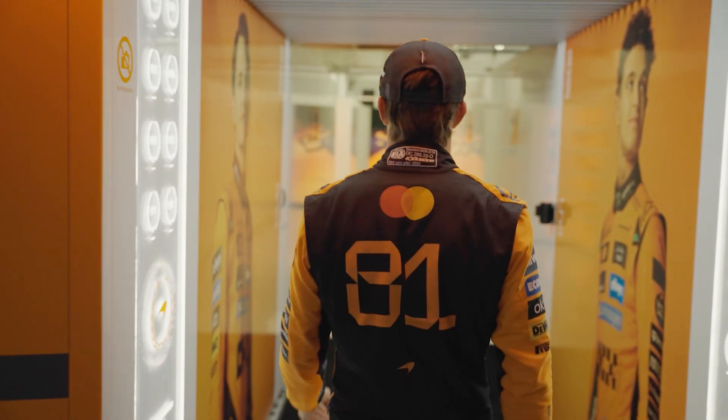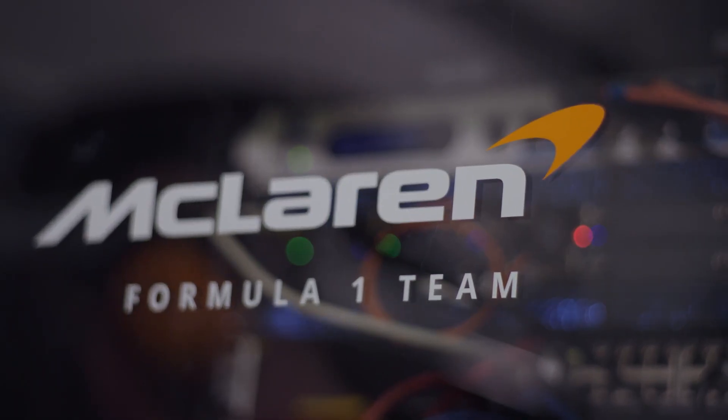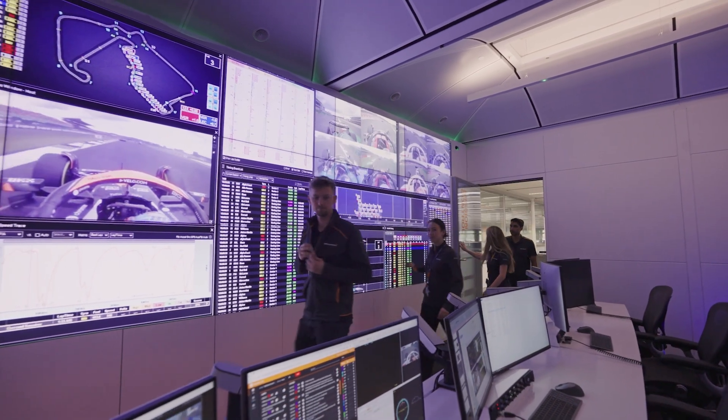Any time we go racing, we have to deliver IT right at the edge. We have to build a small data centre in the back of the garage, and the pressure's on IT to make sure we deliver a secure and reliable browser, regardless of the location.